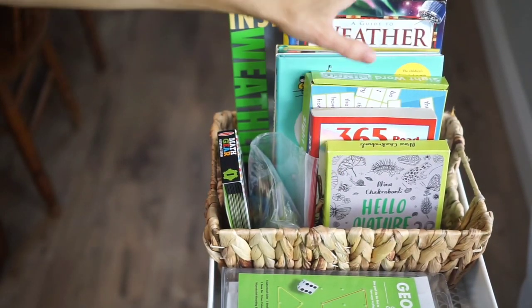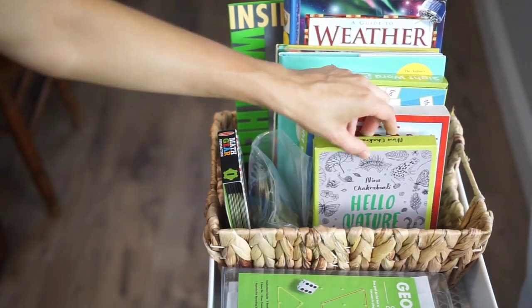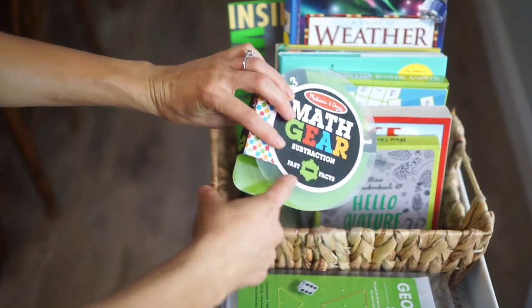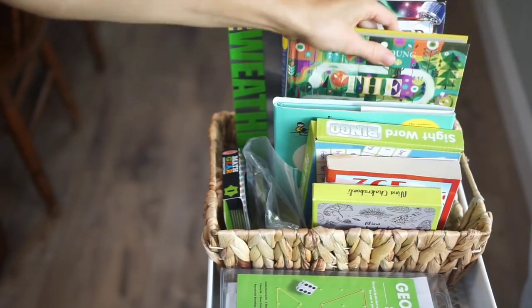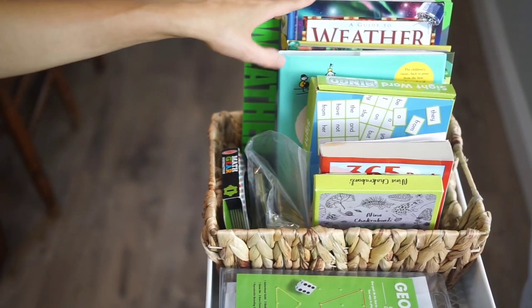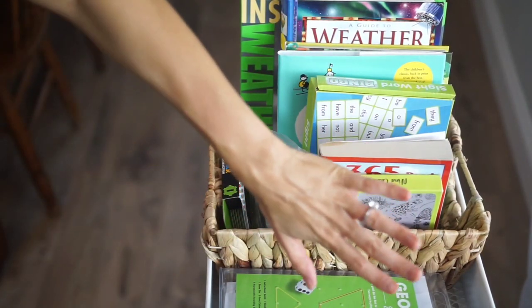So that is everything in our morning basket that we do together — subjects, read alouds, and things like that. The Hello Nature cards and math gears will probably always stay in there until they stop asking for them. I'll rotate the math gears — I'll probably put the addition one back in another week or so. The weather books, because there is so much information packed in them, will probably stay in the basket for all of September. Even if we read a small chapter out of them every week, we probably still wouldn't get through it all.